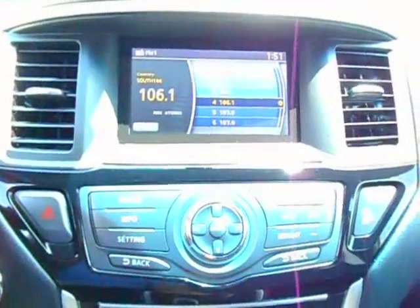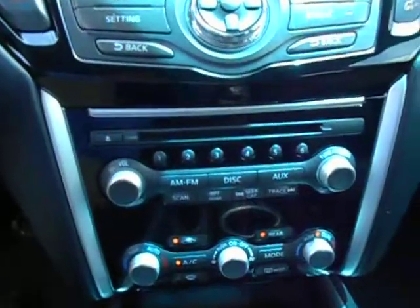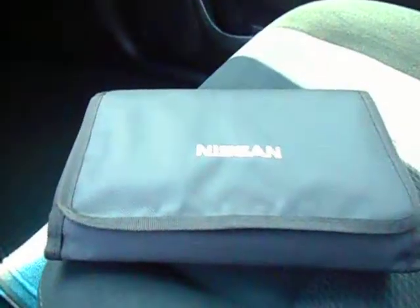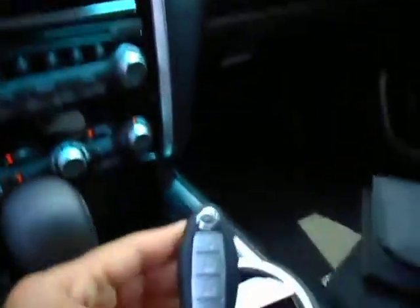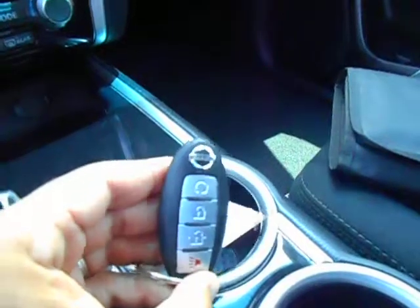Full color display, backup camera, radio, dual zone climate control. Factory owner's manual. Universal garage door opener. Smart key with the remote start feature.